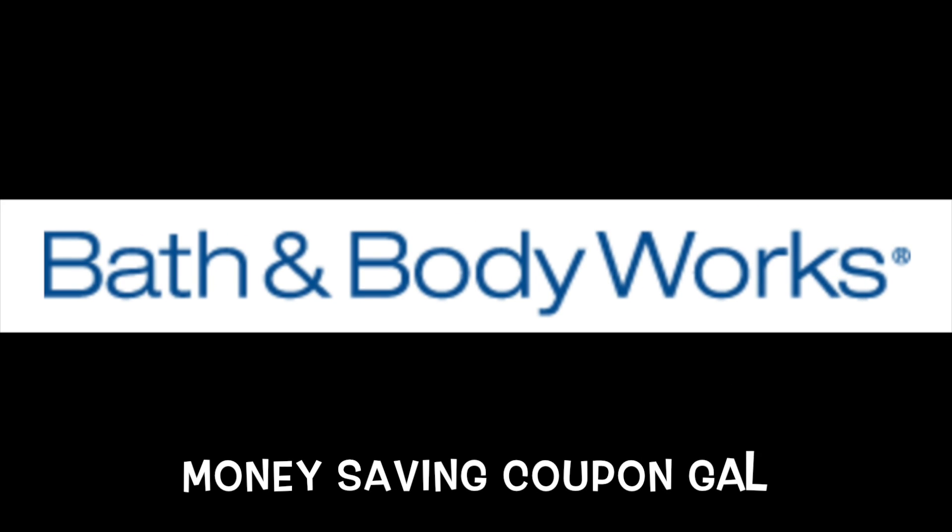Hi everyone, it's Money Saving Coupon Gal and I'm here to tell you about a great sale that Bath & Body Works has right now.